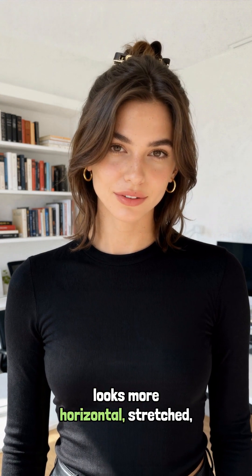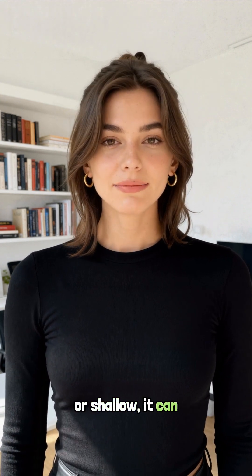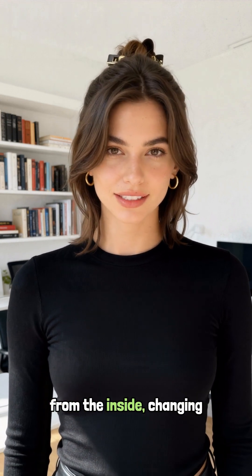If your belly button used to be deep and vertical, but now looks more horizontal, stretched, or shallow, it can be a sign that fat is building behind the abdominal wall, not just under the skin. Visceral fat presses forward from the inside, changing the shape of the midsection and flattening or widening the belly button.